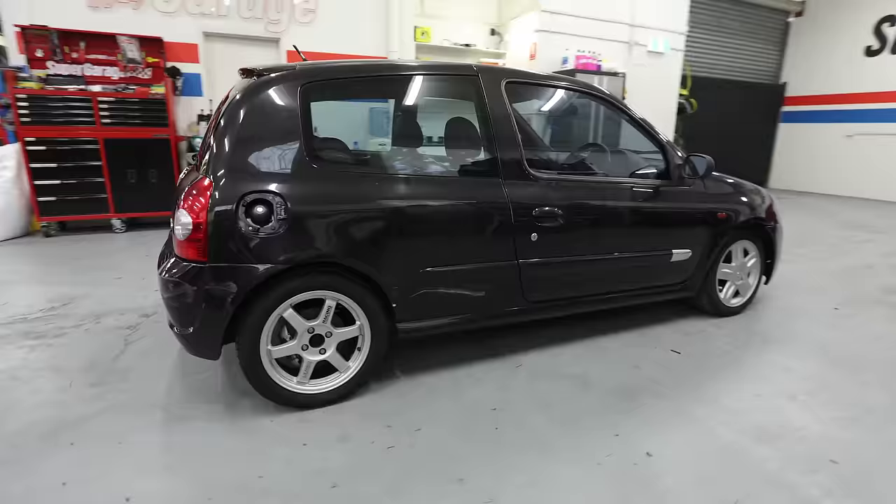I found this Renault Clio Sport sitting in the corner of a scrapyard, so I said to the guy, 'What's that doing here?' And he said, 'I'm about to crush it.' I said, 'What's wrong with it?' He said it had no rego — it got dropped off for scrap. I asked if I could buy it and he said, 'How about 800 bucks?' I asked if there was anything I needed to know and he said, 'Watch out for baggies and syringes.' So we bought it.